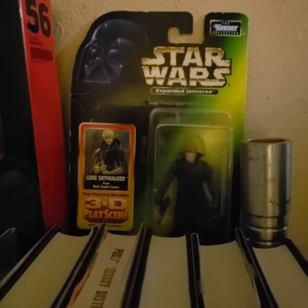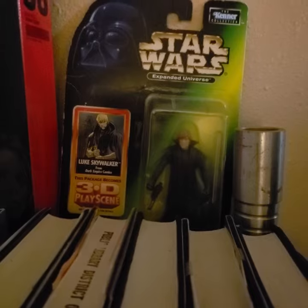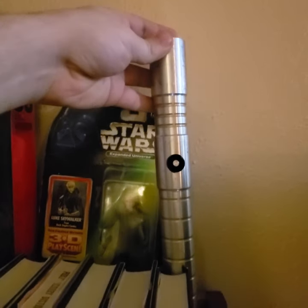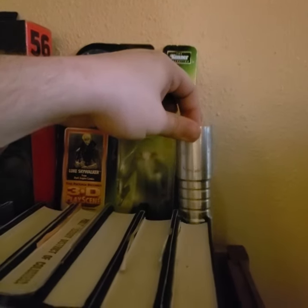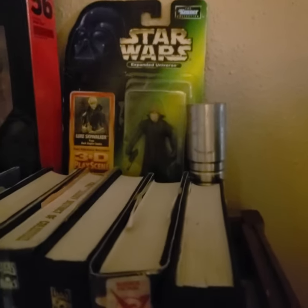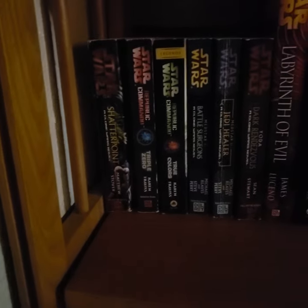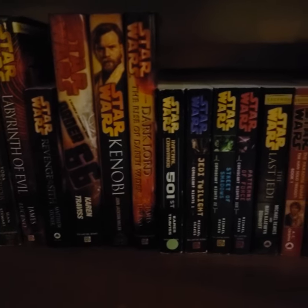I also have a Star Wars Expanded Universe collection figure — Luke Skywalker from the Dark Empire comics, which is one of my favorite Star Wars comics. I also have the hilt to one of my broken ultra sabers; the wiring came loose when I tried to pull the battery out, which is my fault. Down at the second row, this is all just in chronological order from the Wikipedia page of the Timeline of Legends novels.